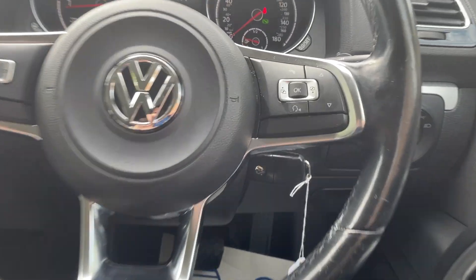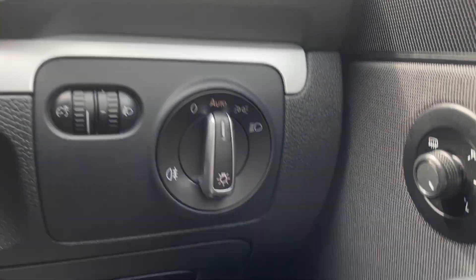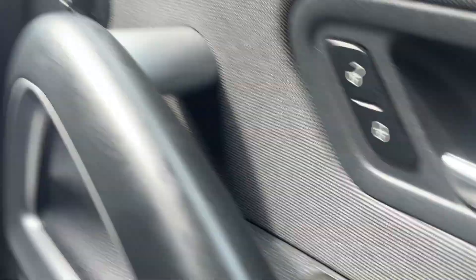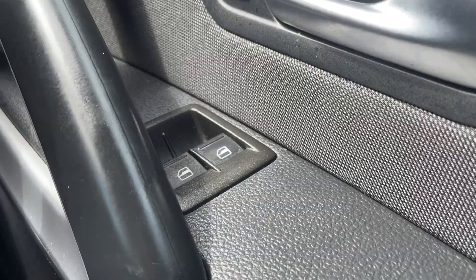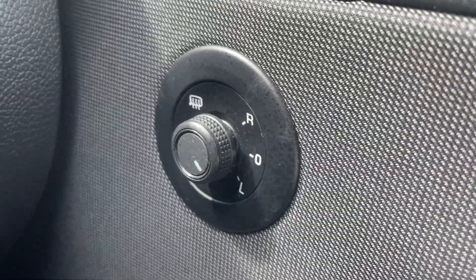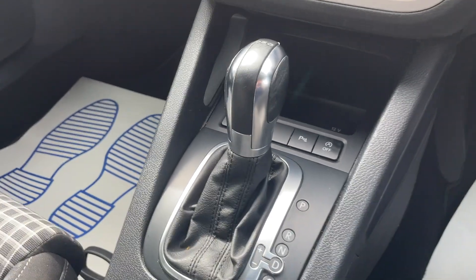Leather steering wheel with audio and computer control functions. Auto lights. You've got electric windows, electric mirrors, and heated mirrors. Automatic DSG gearbox.